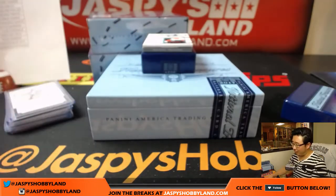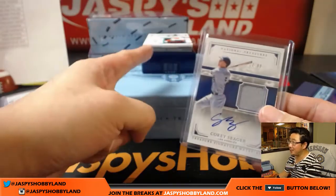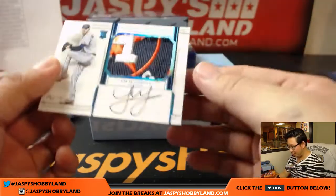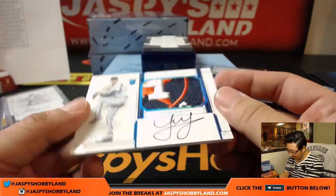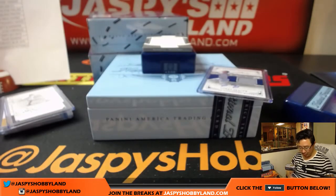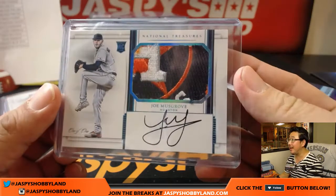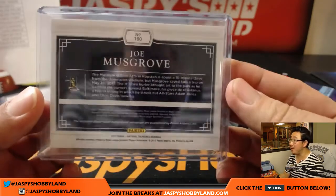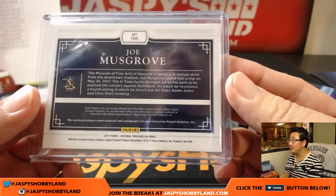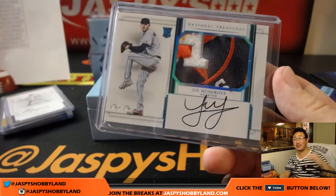And a one-of-one patch auto. Joe Musgrove, one-of-one. That's a pretty good-looking one though. Jared Pletcher with the Houston Astros - patch auto, Joe Musgrove. Wow, what a patch! Look at that - part of that Astros seal right there, corner of the H. That is nice. Houston Astros, Jared Pletcher. All aboard the Big Hit Express, woo-woo!